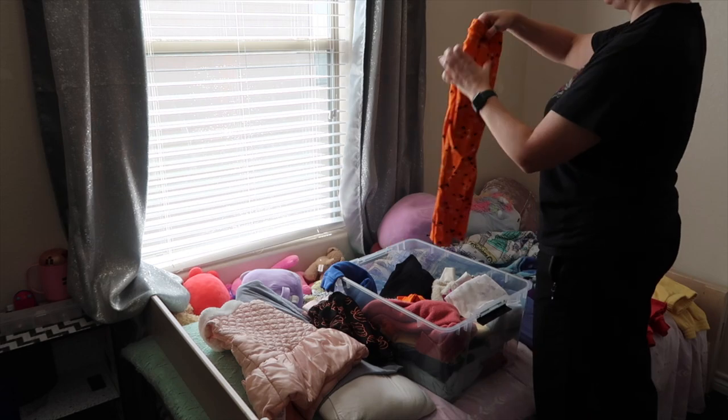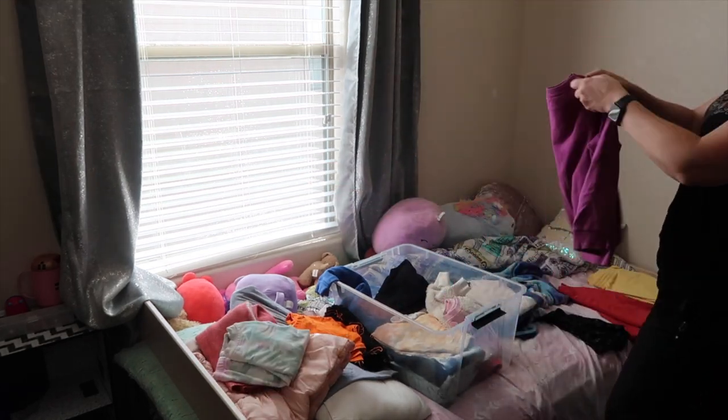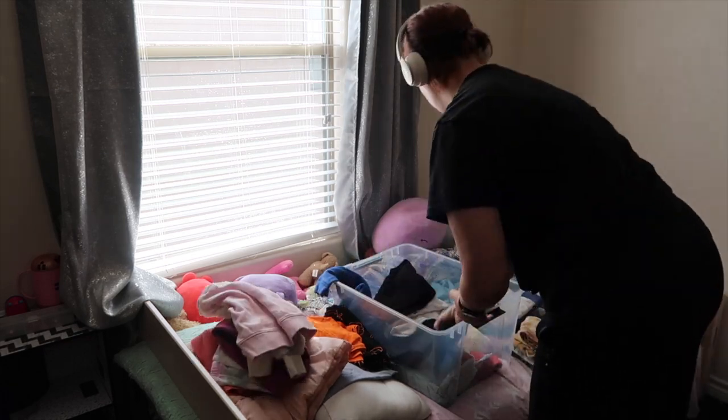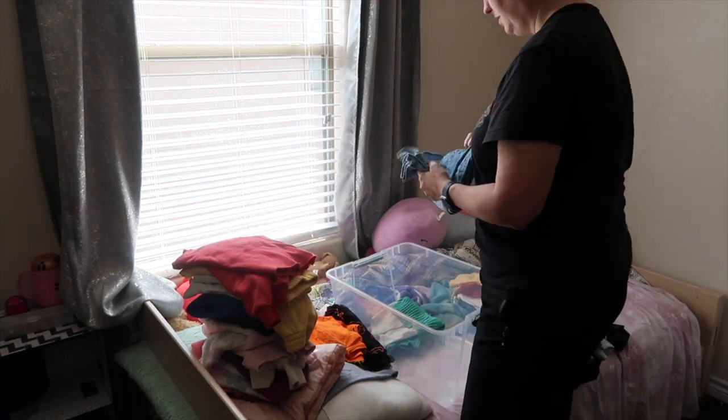Once things look cleaner, it's easier to want to keep that progress moving. We've focused on a good bit of decluttering because once we have things out of our space that we don't need and that don't bring us any kind of happiness, we have less to do.